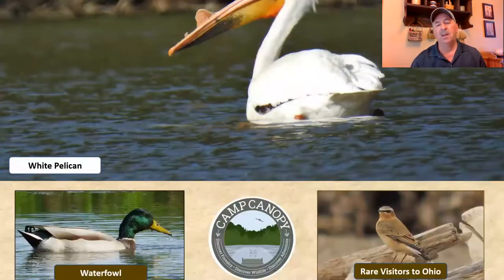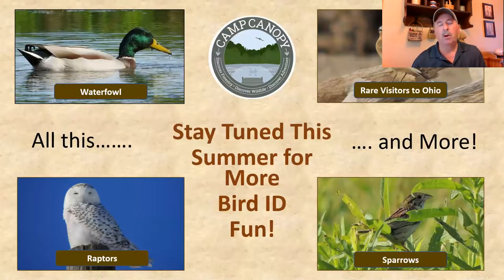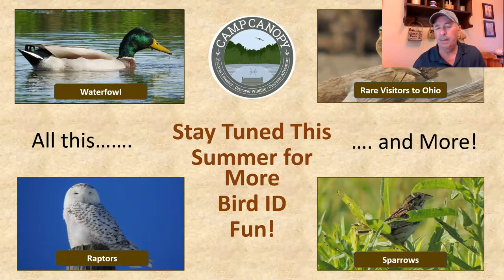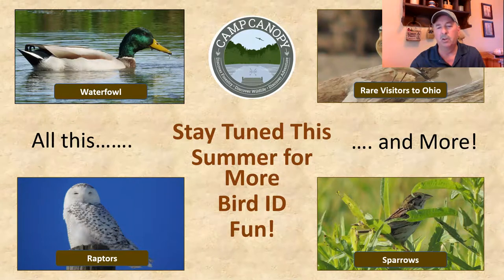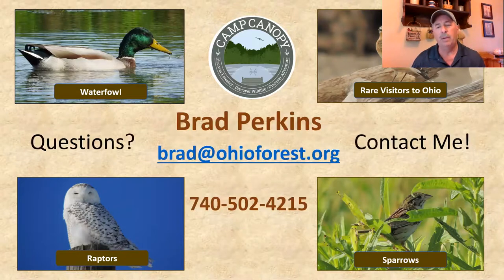Well folks, that's going to pretty much wrap up our marsh birds in Ohio session. I hope you enjoyed this — again, these are birds a lot of them that you don't see unless you get out around the marshes, but there are some unique, beautiful birds there. Stay tuned, later this summer we'll put out some more short video clips with some of my pictures. If you have any questions about any of the birds we've shown in these last couple of series or in the future, here's how you can get a hold of me.